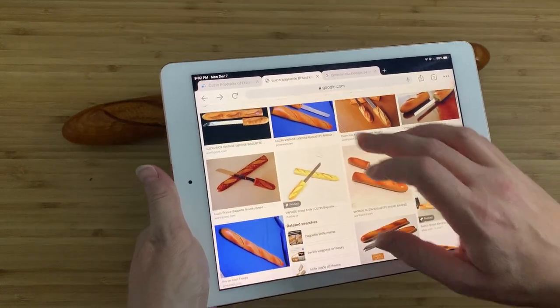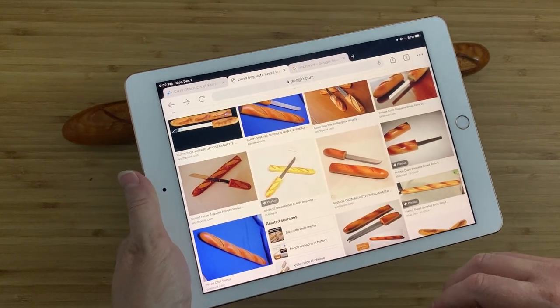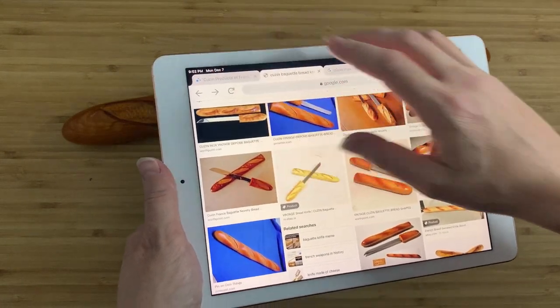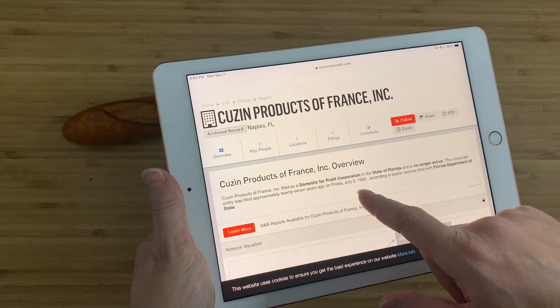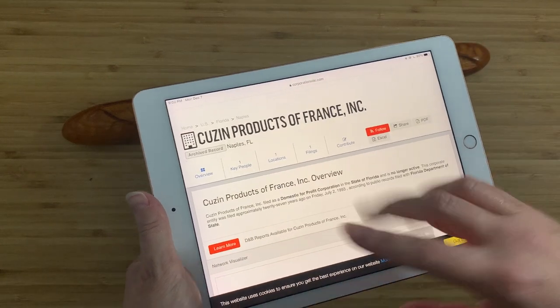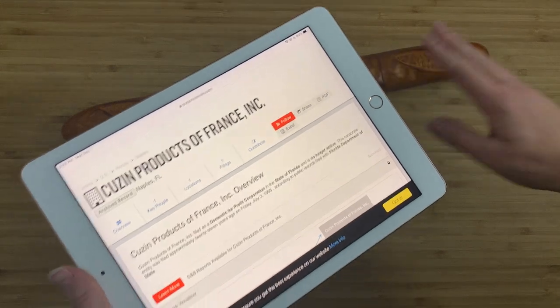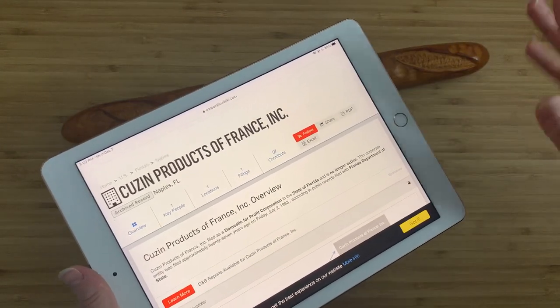Here's what I actually managed to find out about this company. They may have been operating in France before this, but at least the stuff that got to North America — we have one record for an import company that was registered in 1993. So it's a fairly good guess that this particular one may be vintage, but it's not going to be from back in the 70s or 80s. It's going to be more recent than that — like, in the last 30 years.